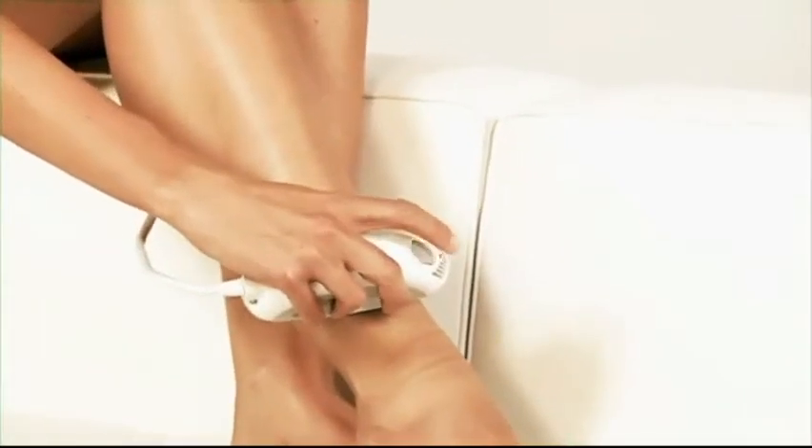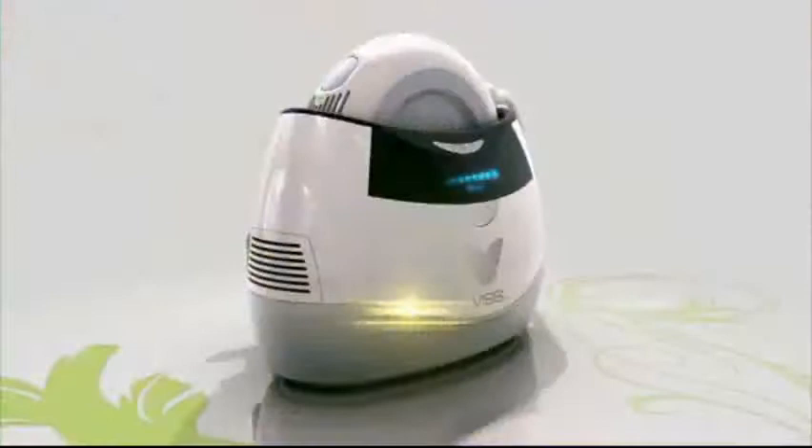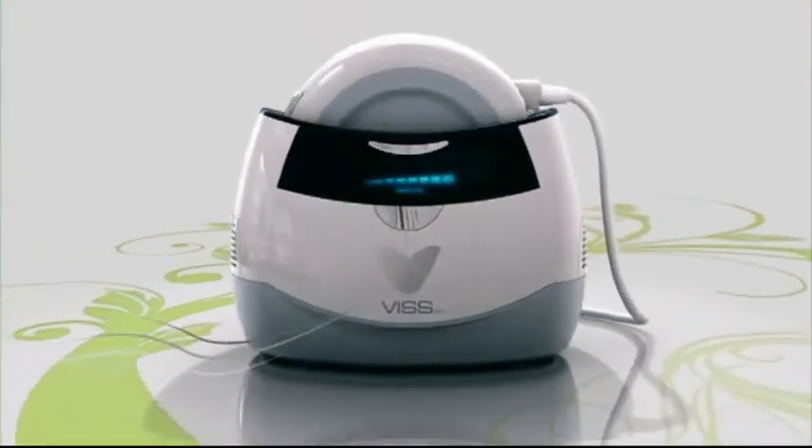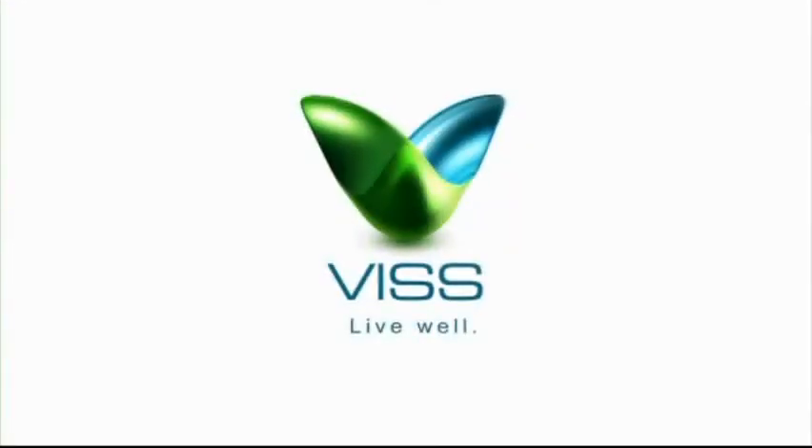With our optional lamp cartridges for photo rejuvenation and acne therapy, all your dreams of beautiful silky smooth skin are within reach. This IPL is not designed for everyone. To decide if it's suitable for you, please visit this IPL.com. Live well.